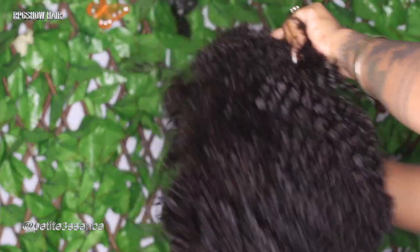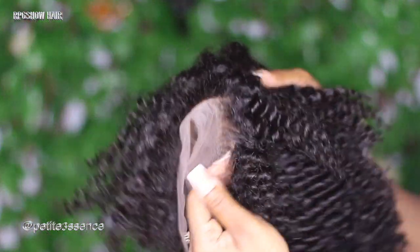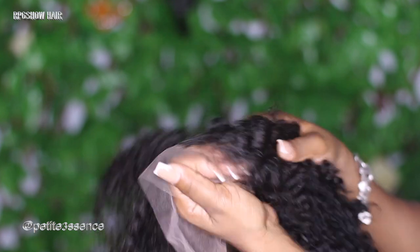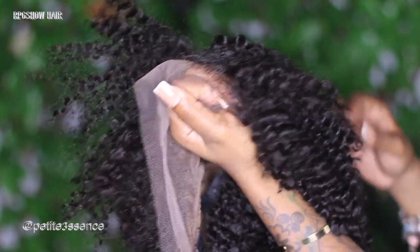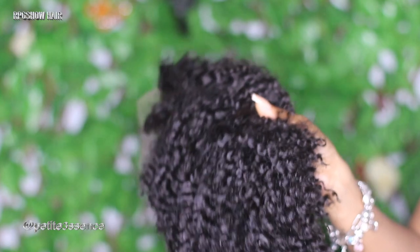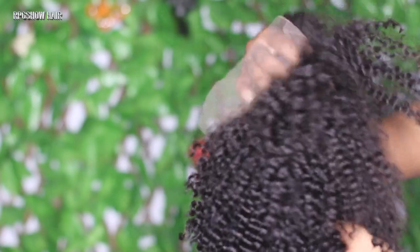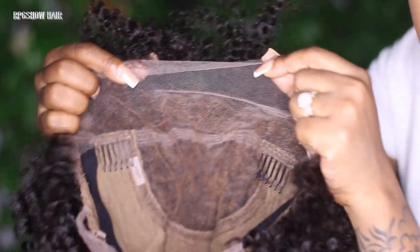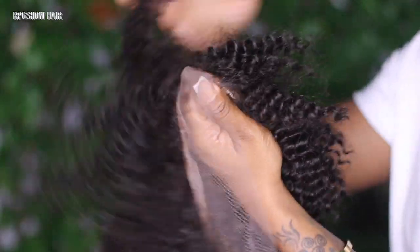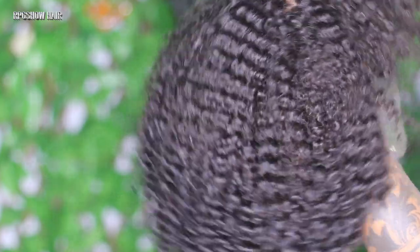For today's wig, it's a little different — we're doing a really short curly lace front. RPG Show has the best lace front wigs when it comes to quality, realistic look, and durability. This week's wig is a 12-inch natural color curly Swiss lace front wig — a tinted transparent Swiss lace front. It's already plucked. The density is very full at 200%, so it's extremely full.